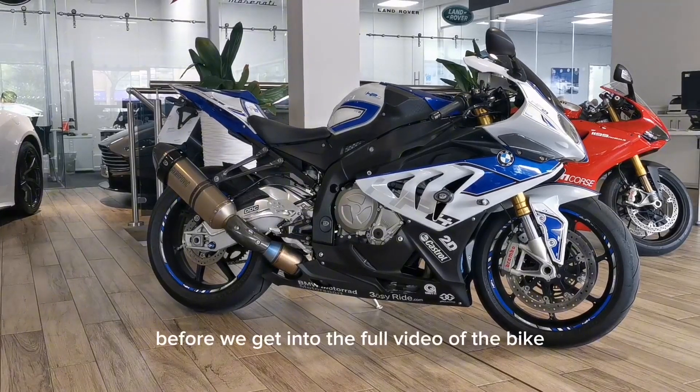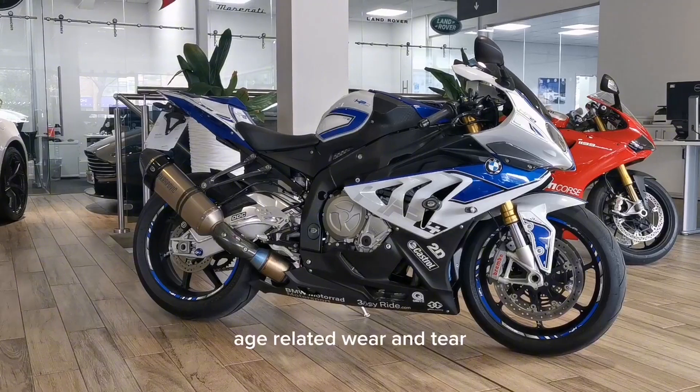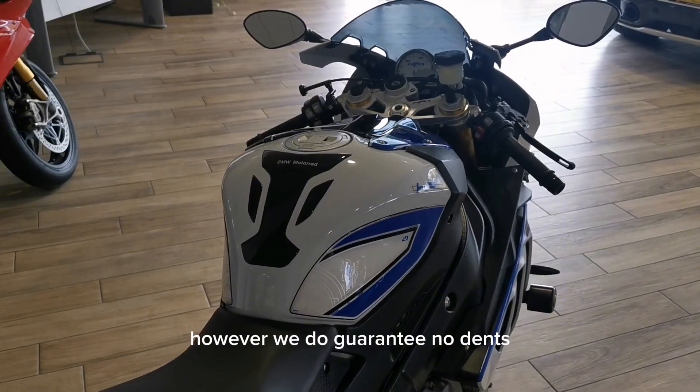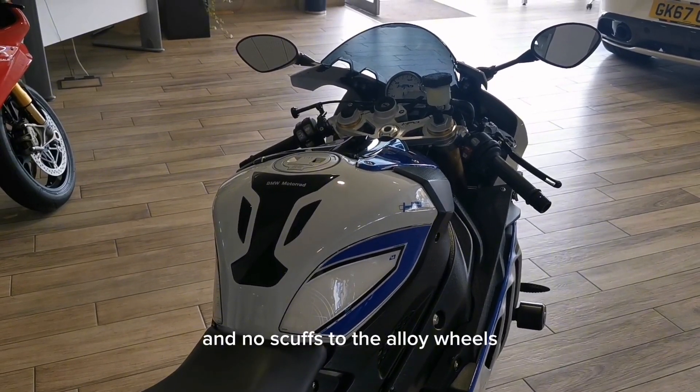Before we get into the full video of the bike, it's worth noting that there may well be some age-related wear and tear as this is not a brand new bike. However, we do guarantee no dents, no scratches through the paint and no scuffs to the alloy wheels.